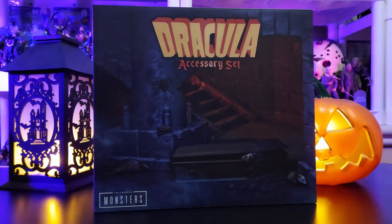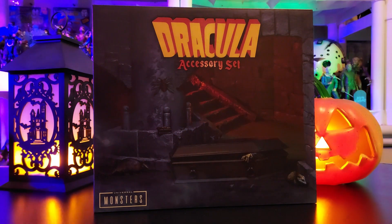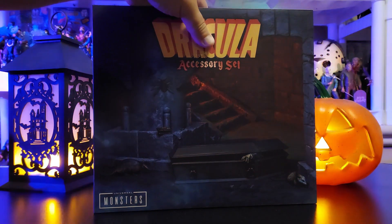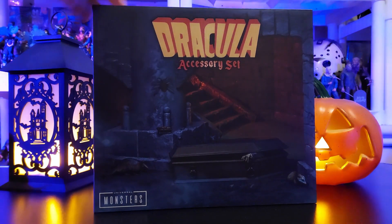Or you've got other online retailers that carry it and have it in stock right now, such as Big Bad Toy Store. I believe Nightmare Toys might even have it, and a few others, so you can check that out. Those online dealers and possibly even Amazon, so give them a look.